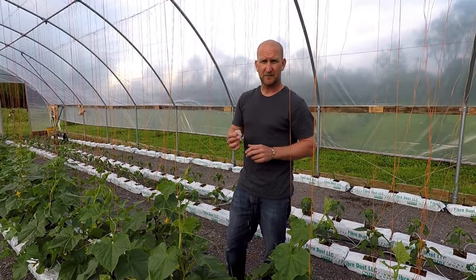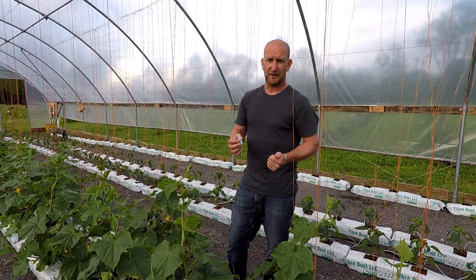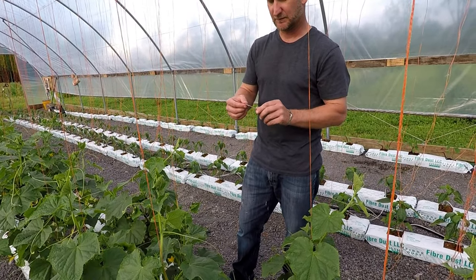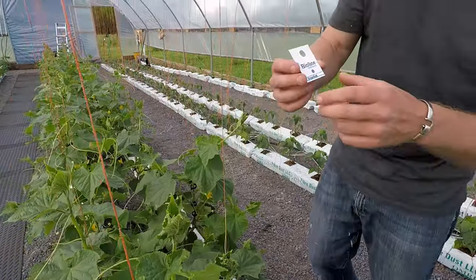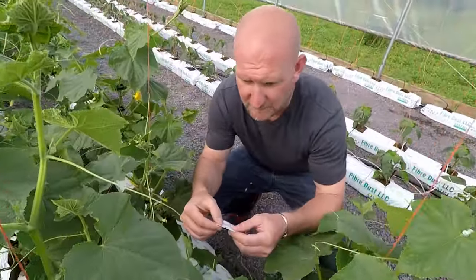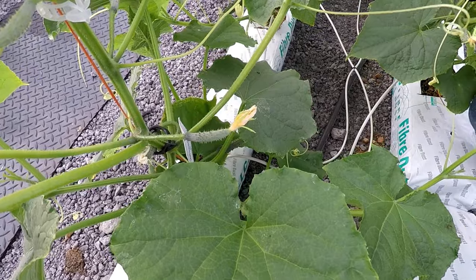The next beneficial insect we're going to talk about is Encarsia formosa. This is another parasitic wasp that's going to help control white flies. What it does is lay eggs in the nymph stage of the white flies, controlling the white fly population in the high tunnel. There's no sustainable life cycle for these in the high tunnel, so we get cards that have the eggs on them and they hatch from there. About once a week we'll release half a dozen cards in this tunnel and half a dozen in the other high tunnel where we have our strawberries. We want to keep them out of direct sunlight, so we just hook the card on the plant like that. Those eggs will hatch and the adults will fly off and go looking for white flies.